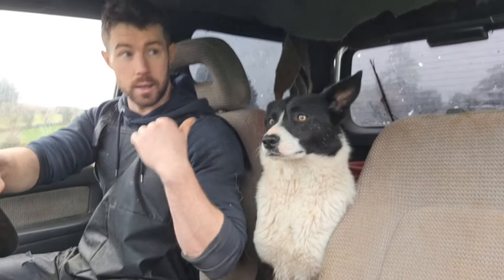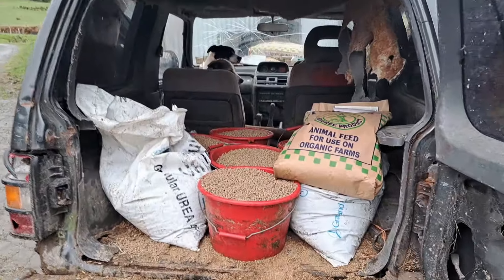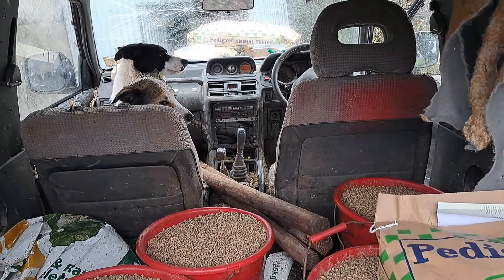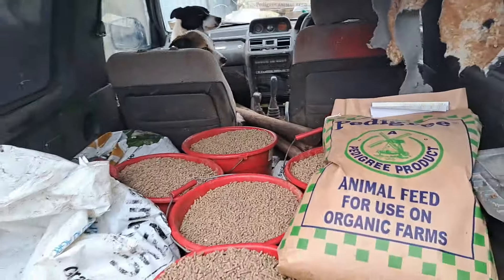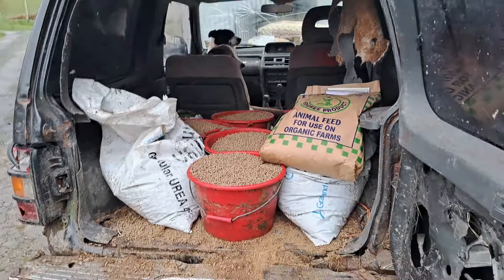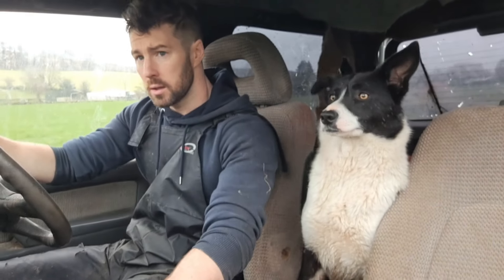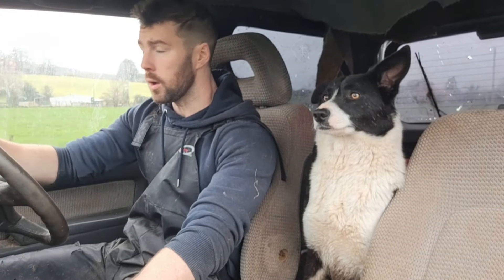We carry most of the nuts and feed out to the ewes with this Mitsubishi Pajero. It's about 30 years old but it's absolutely mechanically working perfect. The ground at the moment is very wet and it's gotten quite bad, but hopefully it'll dry up just before lambing starts.